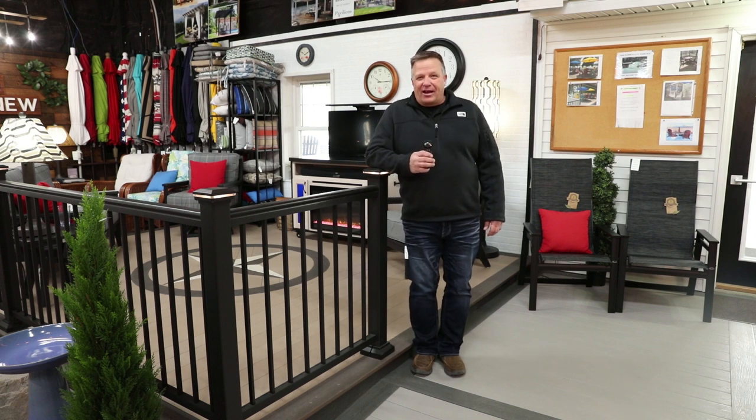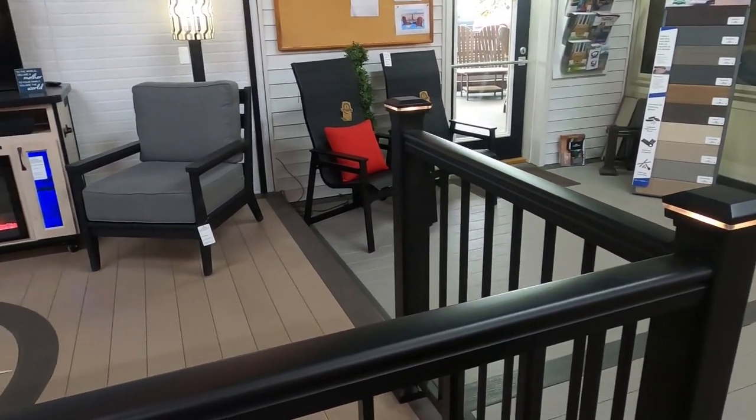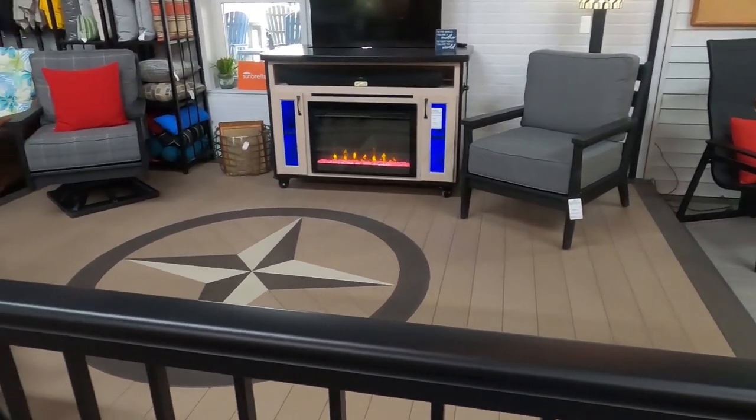One of the things that makes our deck unique is that it's not a wood deck and it's not a composite deck — it's a vinyl deck. With that come many, many features. The deck itself will stay cooler, and we're able to do things with the deck from a design standpoint that you just can't accomplish with a wood deck.